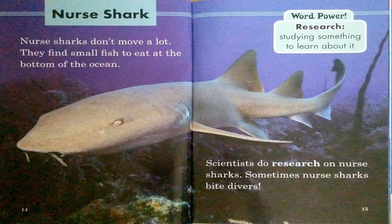Nurse shark. Nurse sharks don't move a lot. They find small fish to eat at the bottom of the ocean. Scientists do research on nurse sharks. Sometimes nurse sharks bite divers. Word power: research — studying something to learn about it.